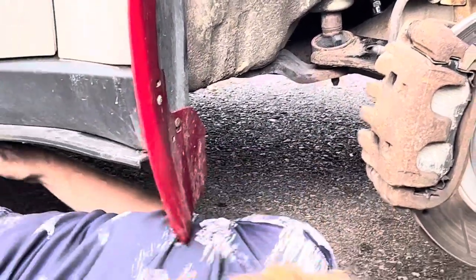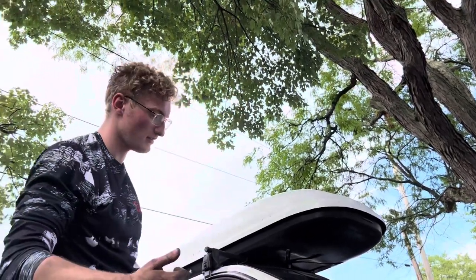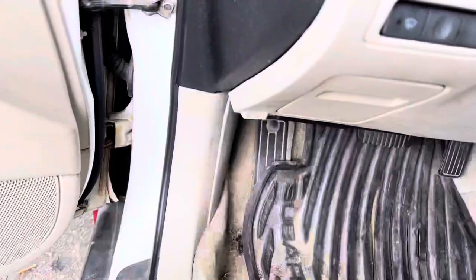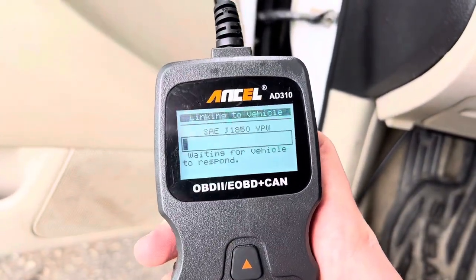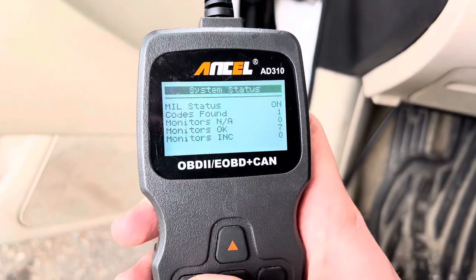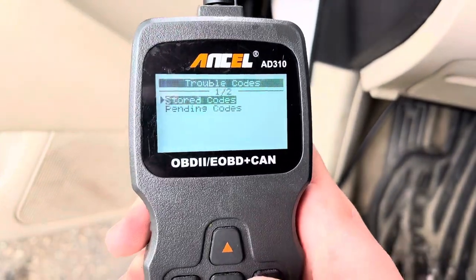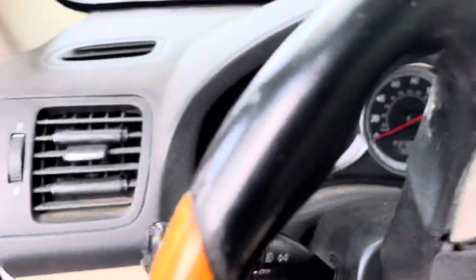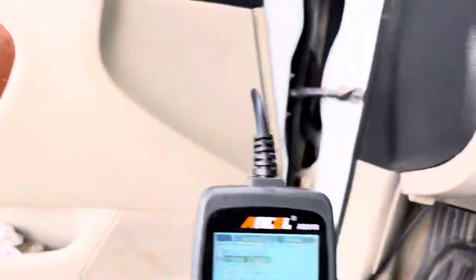Plugged back into its slot. Let's clear some codes, take it for a spin around the block, and make sure that works. General consensus is we're going to start this up, plug in the scanner, and once it boots up — engine, read codes, stored codes — P0420 is still in there. Go down to pending codes. Let's clear these out. Check engine light is gone. Hopefully it does not come back while it's idling.